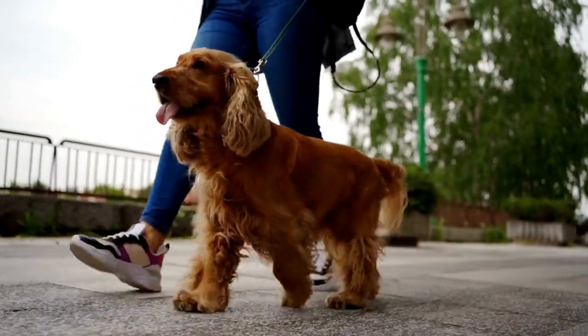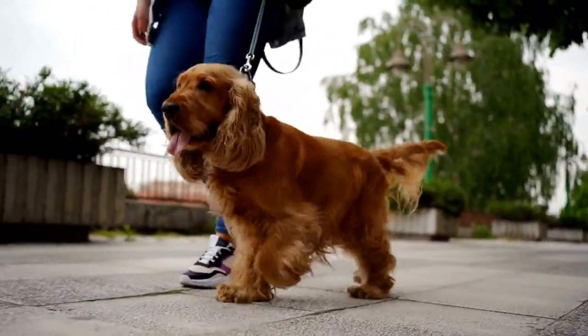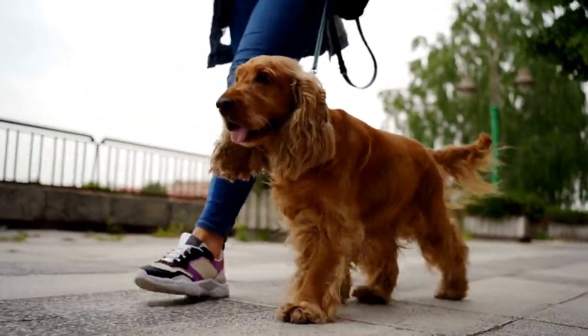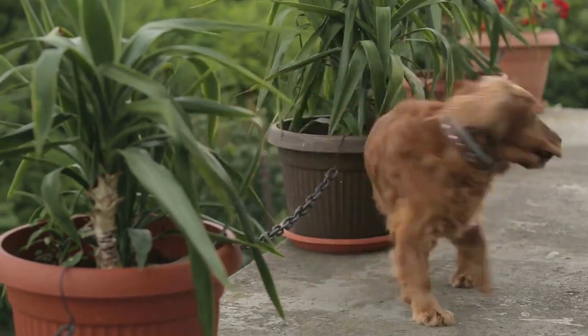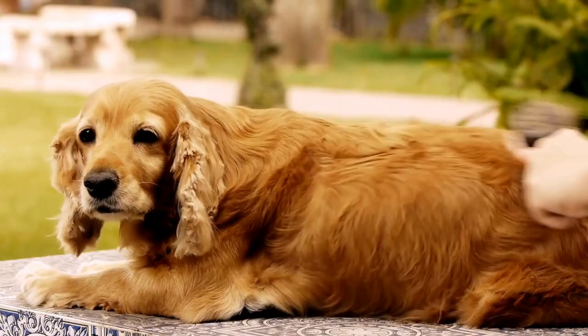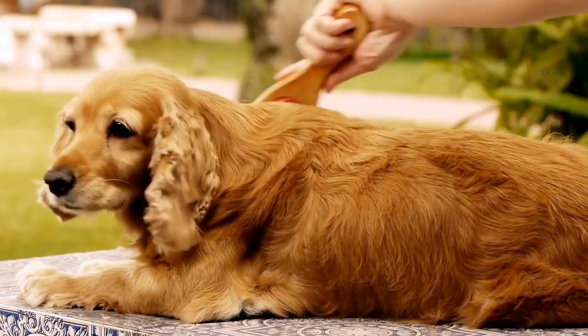It is important to note that drug detection operations involving English Springer Spaniels require a strong partnership between the dog and their handler. Handlers must also receive specialized training in understanding canine behavior, reading their body language, and effectively communicating with them. This mutual trust and understanding between the dog and handler are essential for successful operations.